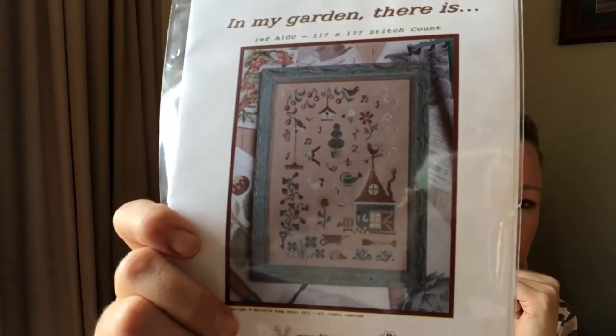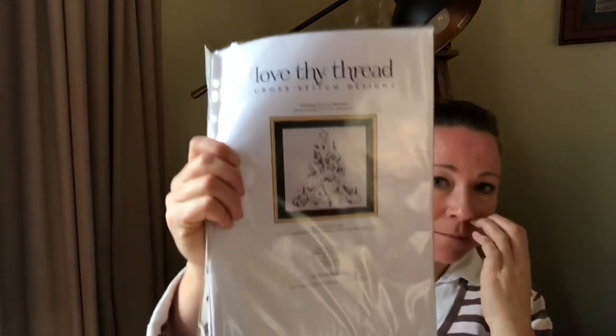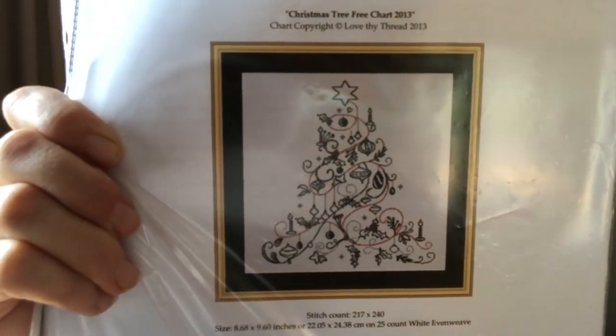My next bit of haul was from D-Stash Online, an Australian destash from girls around Australia. The first one is called 'Pilgrim in My Garden There Is' — really cute, with lots of little motifs I can add or remove. I also grabbed 'Love Thy Thread' — it's called 'Christmas Tree.' It's motif-style but when it arrived I realized it's actually 20 centimeters by 25 centimeters, quite a reasonable sized tree. I thought it was just a small motif, so more projects in the pipeline!